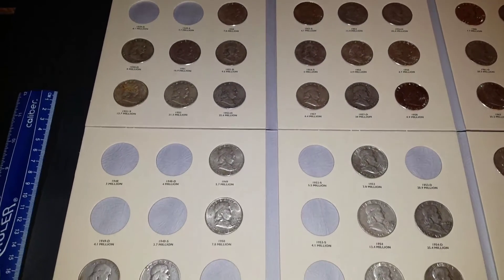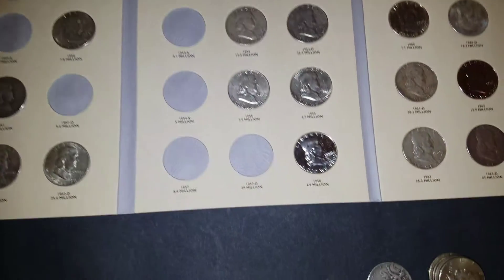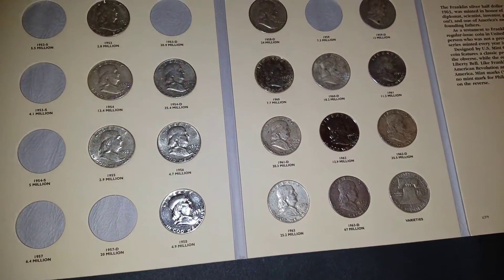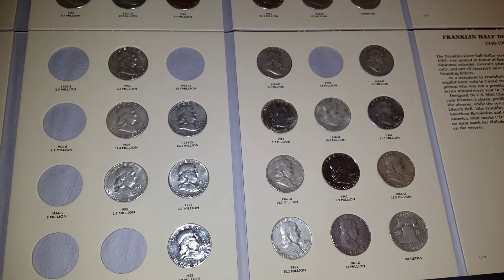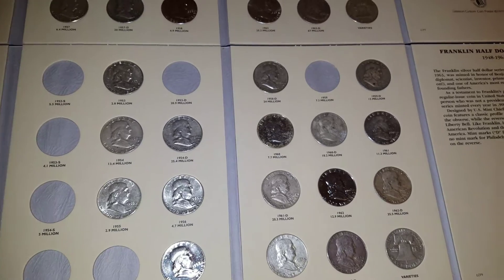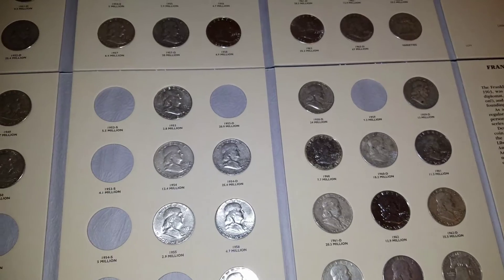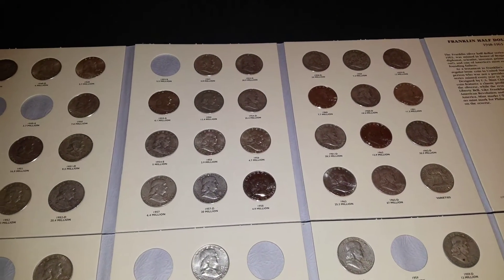I'm going to stop the video here and search. Hopefully I find a set of fangs, because I've got Benjis, Walkers, and Kennedys to look at. If I find fangs I'll let you know; if I don't, this is gonna be the end of the video. Until later, keep stacking.